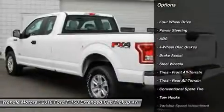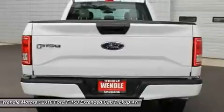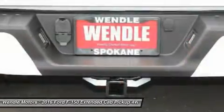Buy with confidence knowing Wendell Ford's sales has been exceeding customer expectations for many years and will always provide customers with a great value.